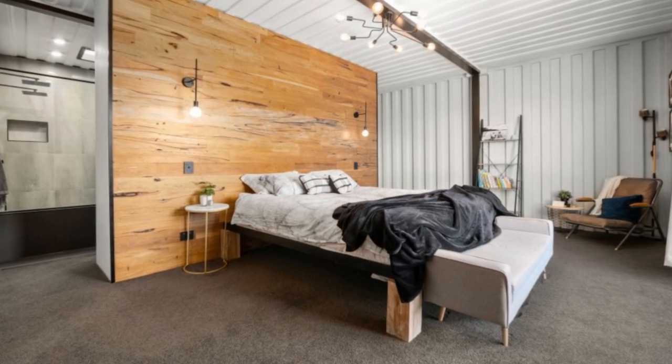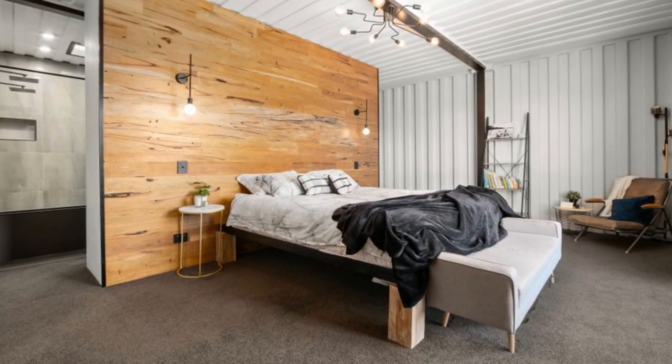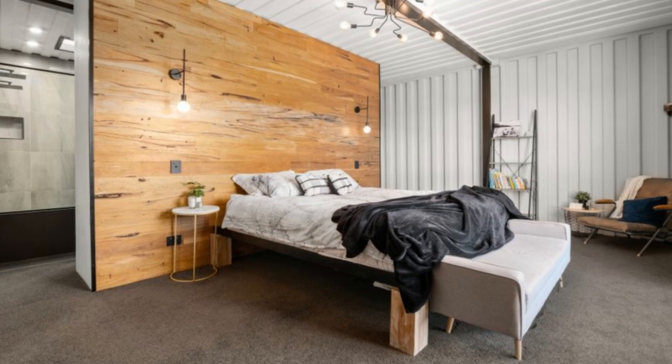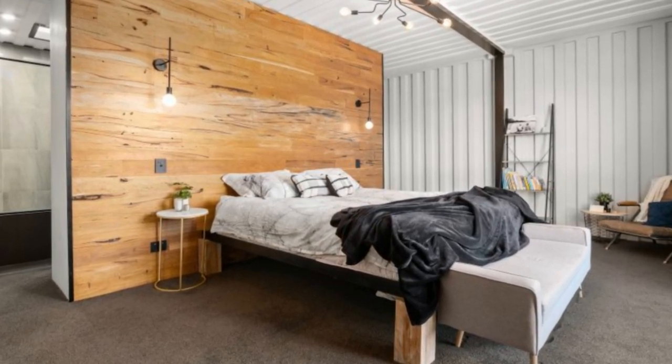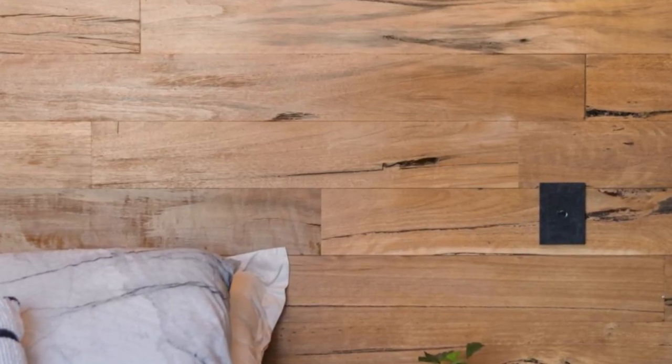The master bedroom occupies a large floor area of the first floor space. The master suite has a custom king bed, built-in wardrobes, a custom-made reclaimed timber wall with bedside pendants and a beautiful ceiling pendant light.